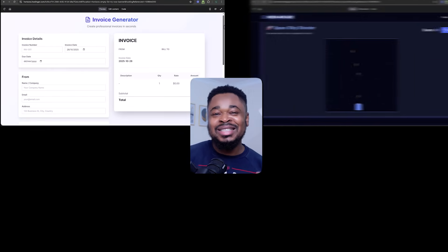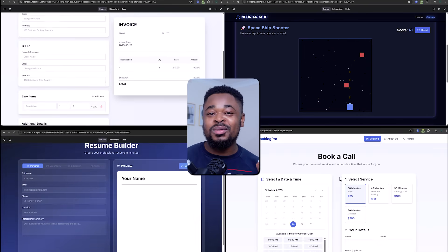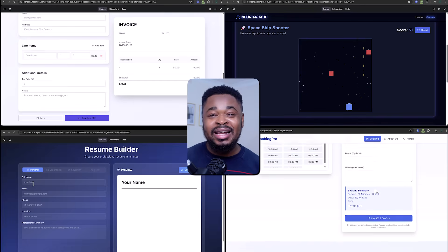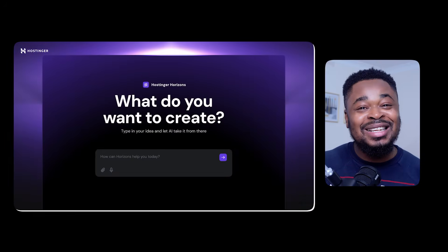Have you ever had a website or software idea but kept putting it off because you didn't know how to bring it to life? This invoice generator website, this gaming website, this resume builder website, and this service booking website were built with AI in just hours — in fact, in less than 30 minutes. In this video, I'm going to show you how you can turn that idea into a real business in just a few hours, without coding or technical experience.